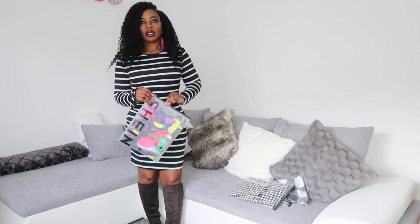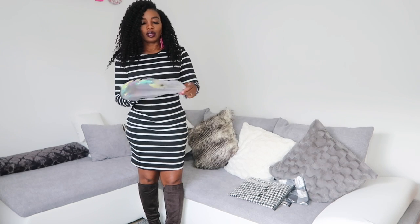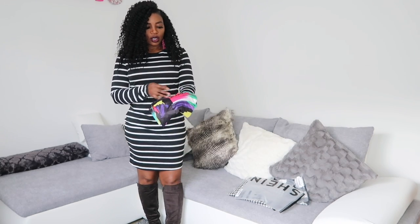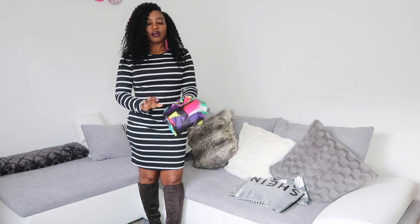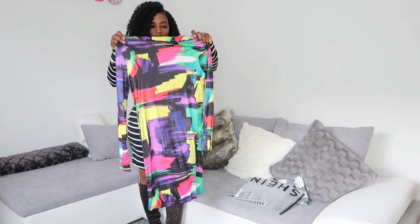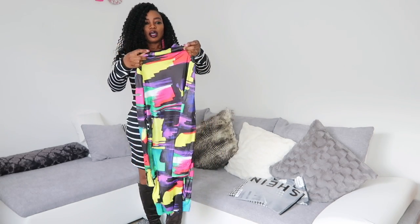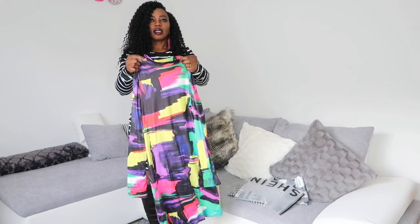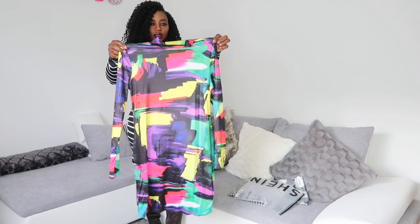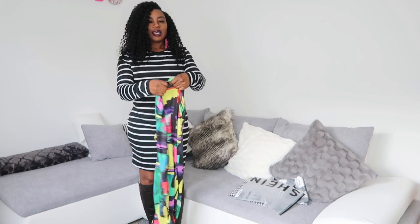I like the packaging — how they did it in a Ziploc. It's good for storage. After finishing, you can just put it back in there and zip it up. I got a multi-color dress. By the way, I only got dresses. This one is like a high-neck dress. Everything is for the winter and I ordered size extra large.